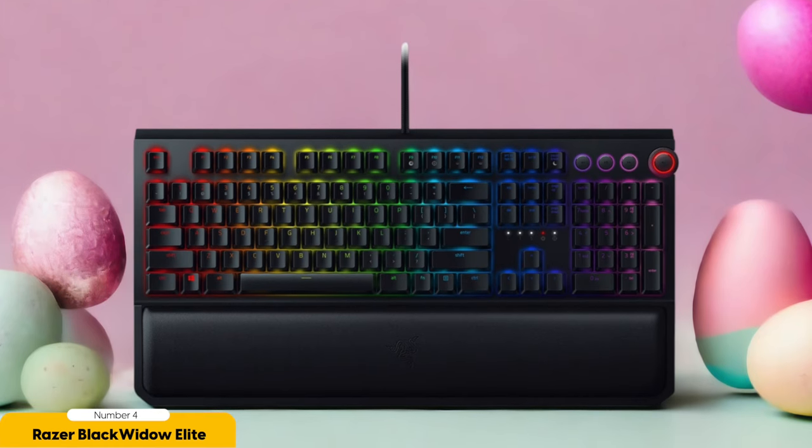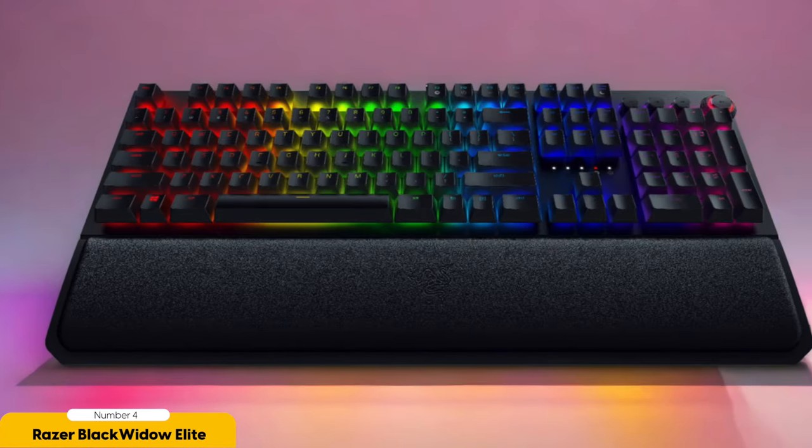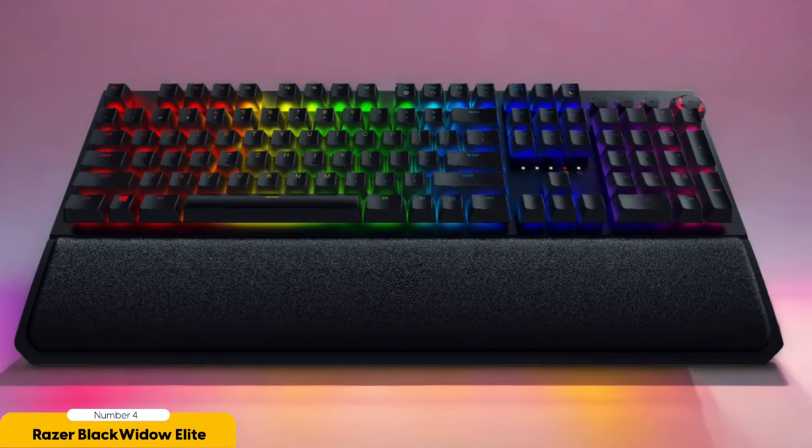When it comes to performance, this keyboard is a true champion. With Razer Green or Razer Yellow switches, you can pick the level of tactile feedback and actuation force that suits you. The keys are so responsive it's like they have a sixth sense for your every keystroke. Typing up a document or embarking on an intense gaming session becomes an absolute delight with this keyboard by your side.